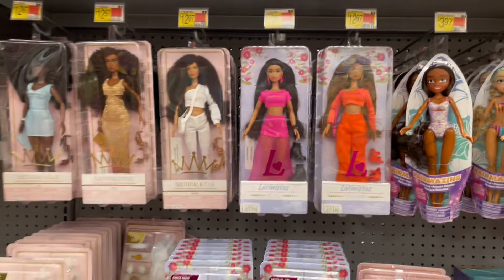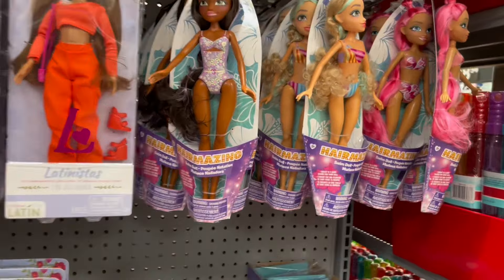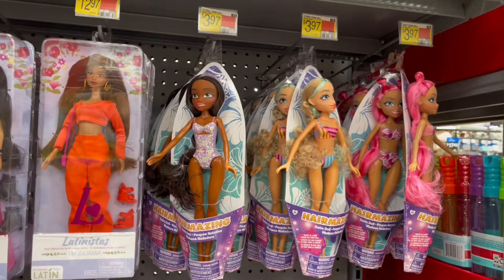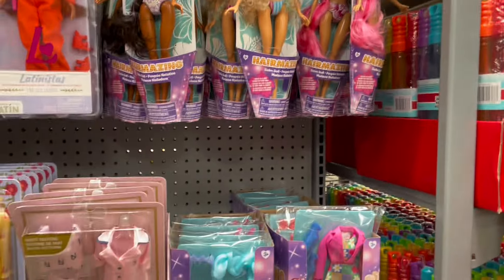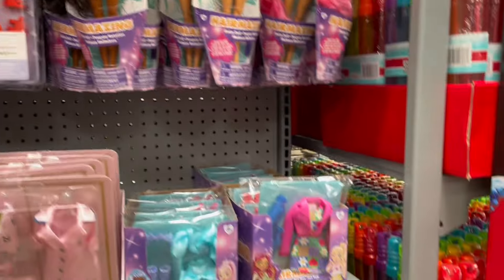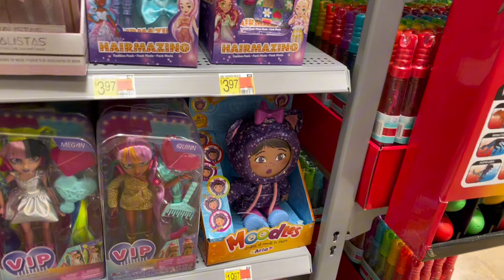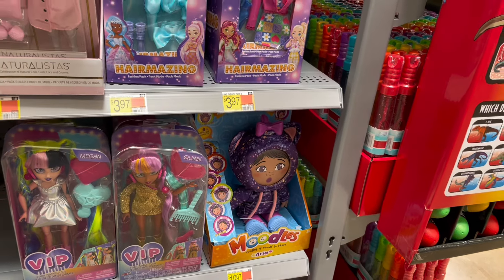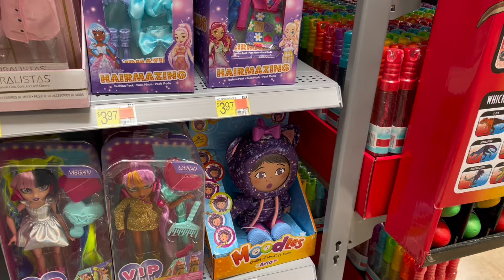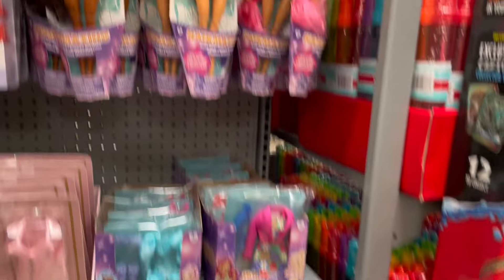I am a one-sleeve sucker, so I will always vouch for one-sleeve outfits. These Naturalista and Latinista dolls are really, really cute, you guys. And they have these hair-amazing dolls — I don't really know too much about them, but they are interesting to look at and they have outfits to go with them. And they have these Moodle dolls. I don't know anything about them — we might come back to those maybe tomorrow. I don't like them, not gonna lie.